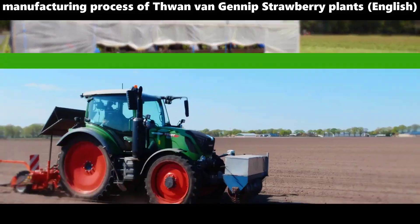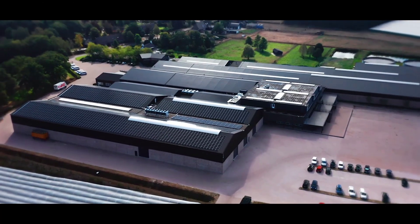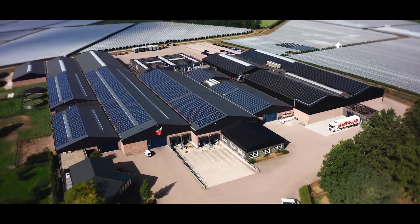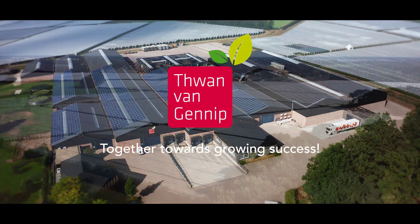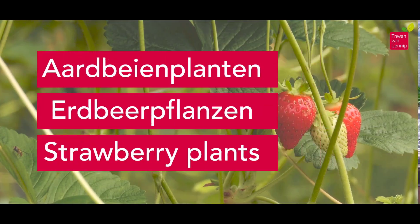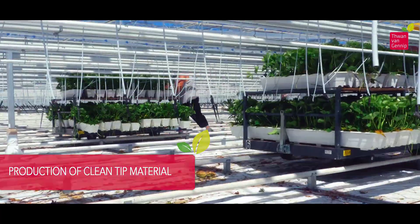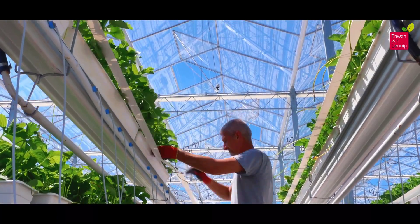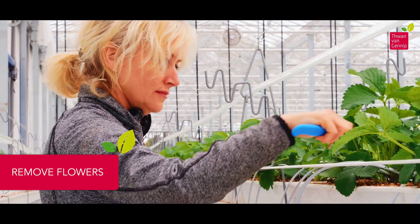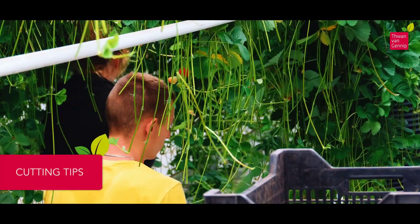The manufacturing process involves several steps to ensure the production of healthy and robust strawberry plants. Let's delve into the journey of a Thuan Van Genip strawberry plant from its inception to the point it reaches the customer. The process begins with the production of clean tip material, which serves as the foundation for the entire strawberry plant. To channel the plant's energy into optimal growth, Thuan Van Genip removes flowers during the early stages of development.